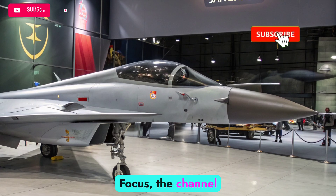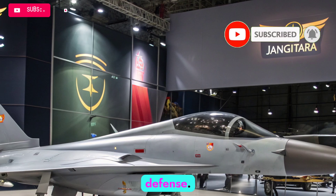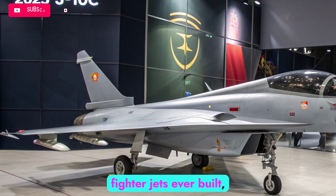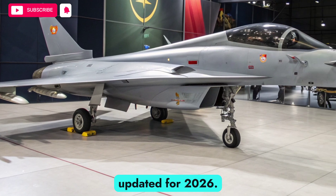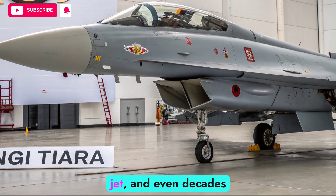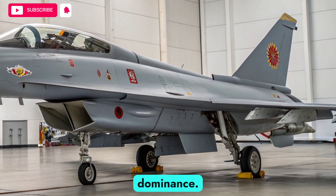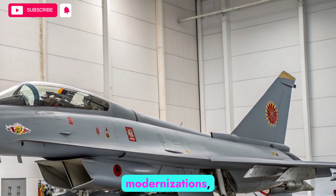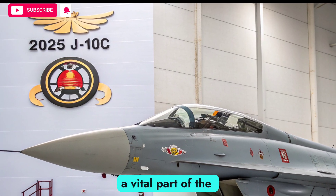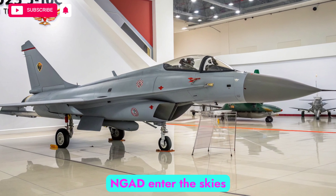Welcome to Autobike Focus, the channel where we take you deep into the world of powerful machines that shape the future of transportation and defense. Today, we are turning our attention to one of the most legendary fighter jets ever built, the F-22 Raptor, updated for 2026. The F-22 was the world's first true fifth-generation fighter jet, and even decades after its introduction, it remains the gold standard for air dominance. With cutting-edge upgrades and modernizations, the 2026 version of the Raptor proves why it continues to be a vital part of the United States Air Force, even as newer aircraft like the F-47 NGAD enter the skies.